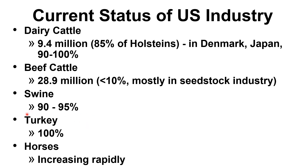For turkey, the utilization of AI is already 100% in the U.S., again because of the breast muscle of the male, which makes natural mating difficult. For horses, there is also a rapid increase in the utilization of artificial insemination.